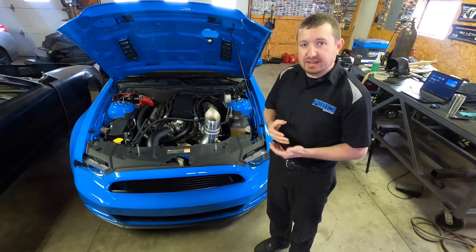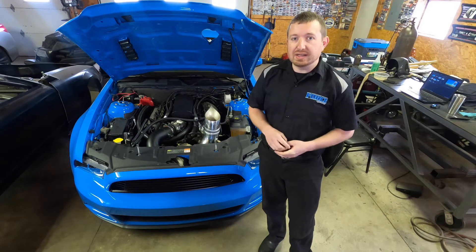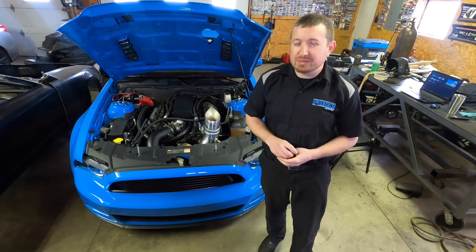It's a 2013 Coyote Mustang. We're chasing the stock engine and transmission record. That record is an 8.67 at 156 miles an hour — it's a mile-an-hour mark.